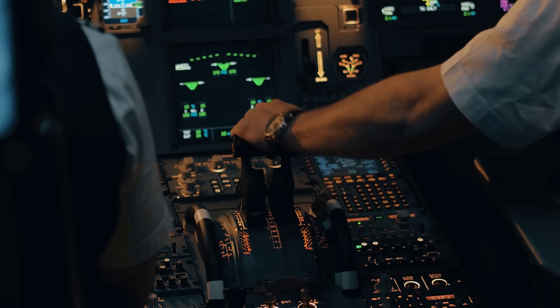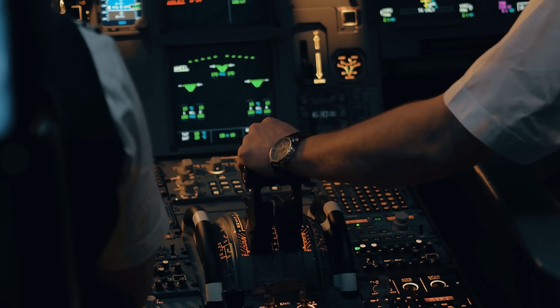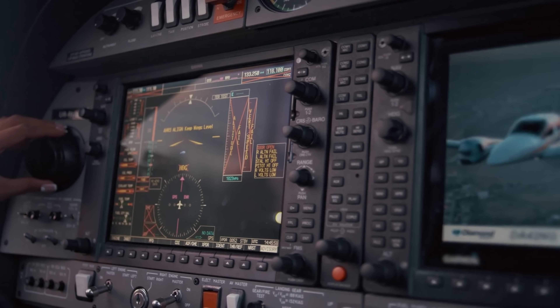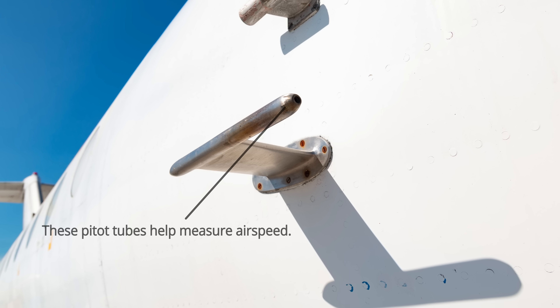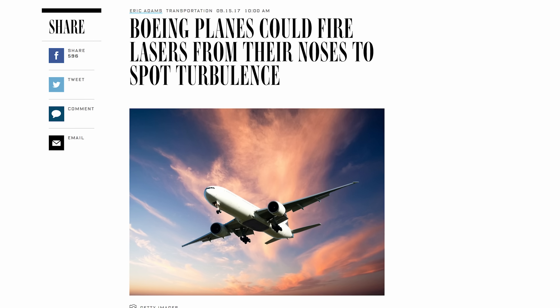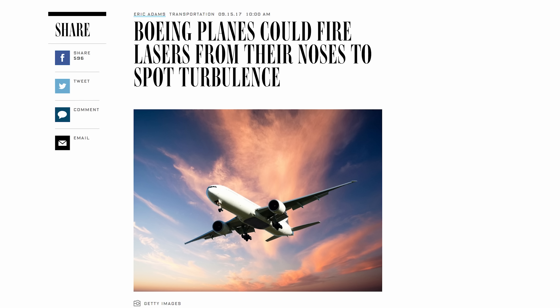And to a large extent, this is kind of true. After the plane takes off, a computerized autopilot will usually take over. It works by linking to sensors attached to the aircraft that track everything — altitude, wind speed, direction, how much the aircraft is banking, or if there's turbulence.